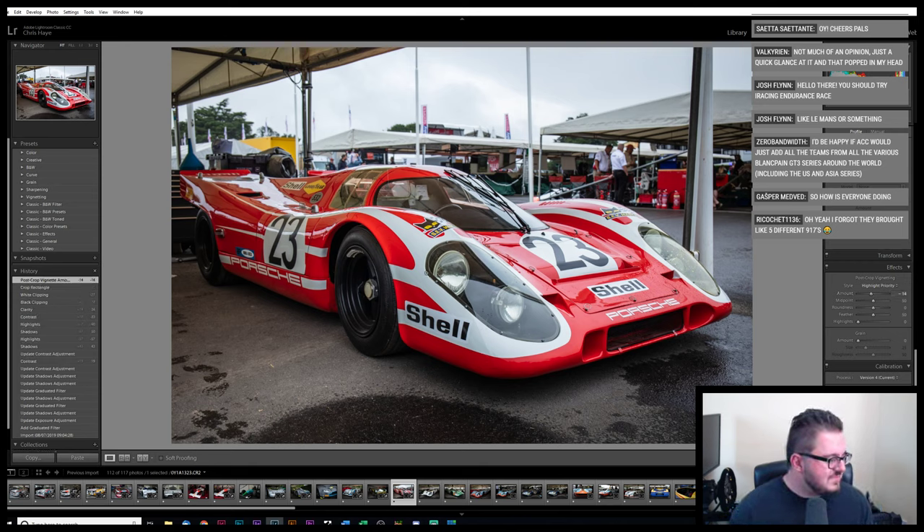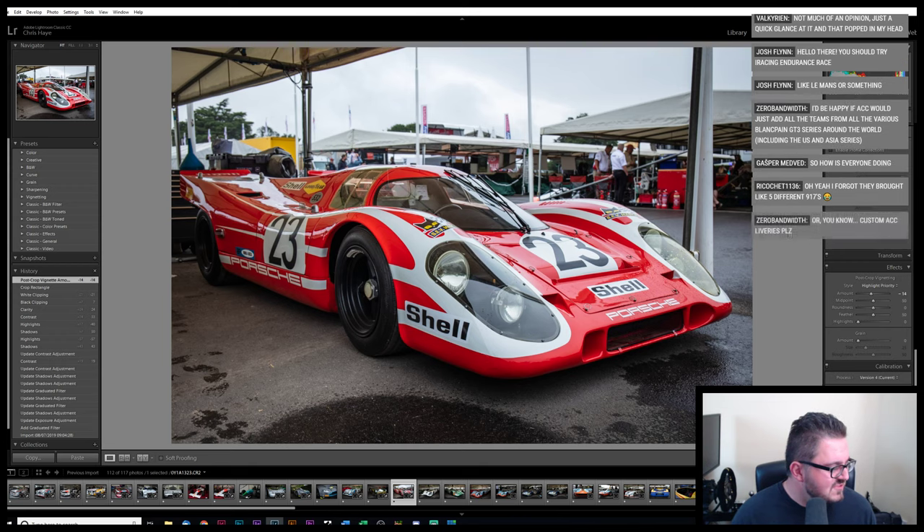Lots of people saying hi. I'd be happy if ACC would just add all the teams from all the various Blancpain GT3 series around the world, including US and Asia. I think I have spoken to them about this and they were a bit non-committal. I suspect the cost of the license wouldn't provide enough return for Blancpain Asia. Intercontinental GT — you'll have to wait and see.